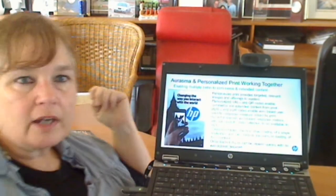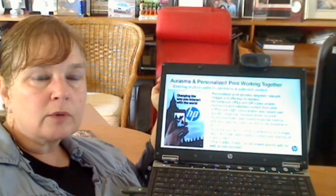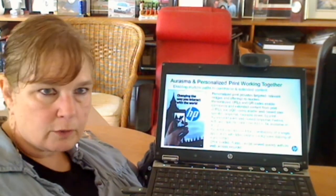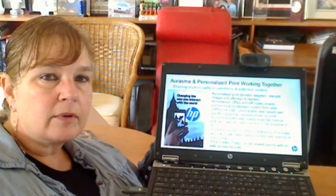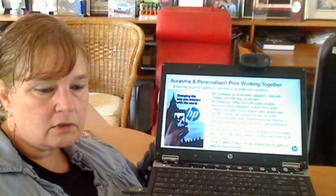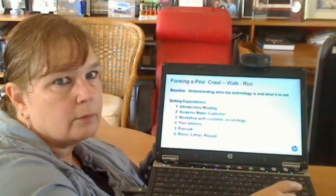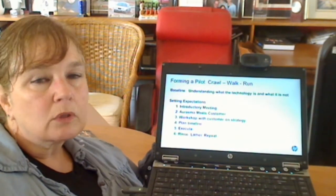Overall, the basic premise of Erasmus is fairly easy to understand. There is a trigger image, and you focus your smartphone or tablet app on it, and it takes you to some net new content. From the standpoint of engaging with a customer, however, it's a little trickier because while the technology is fairly well understood, there is more to it.